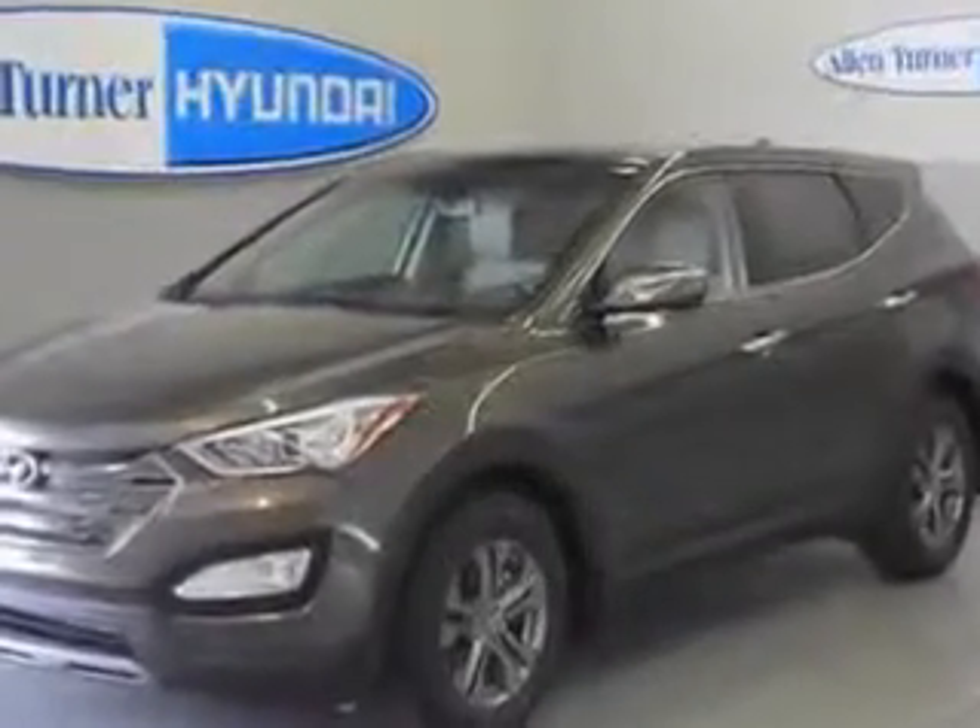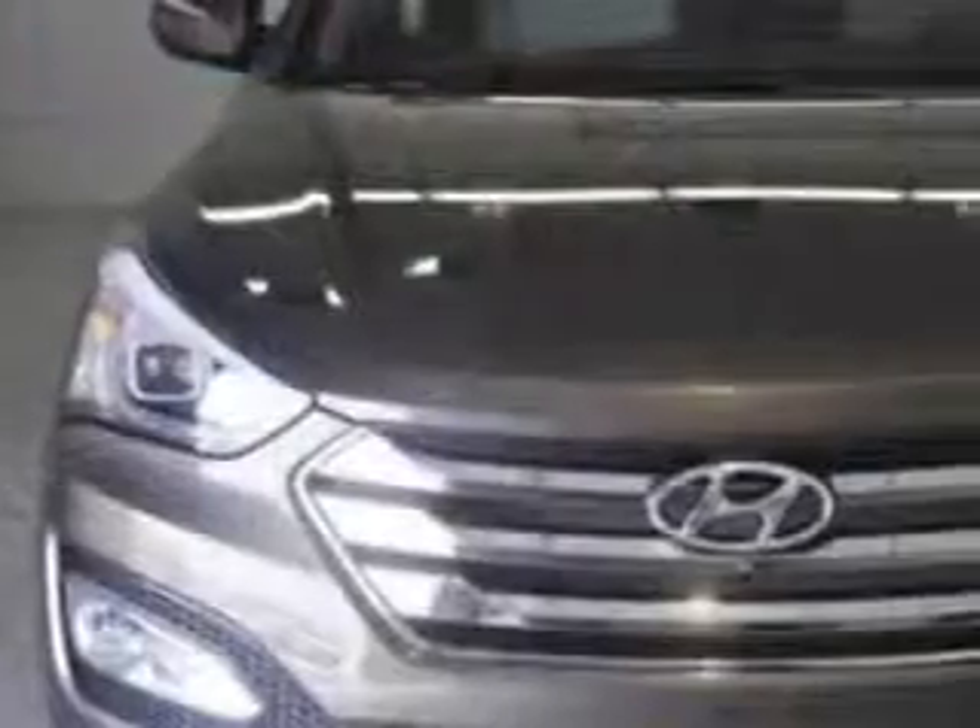Enjoy an exceptional 29 miles to the gallon on this great SUV, with features like Sirius XM satellite radio, halogen headlights, auxiliary audio input, iPod e-phone integration, ambient lighting, and a remote anti-theft alarm system.